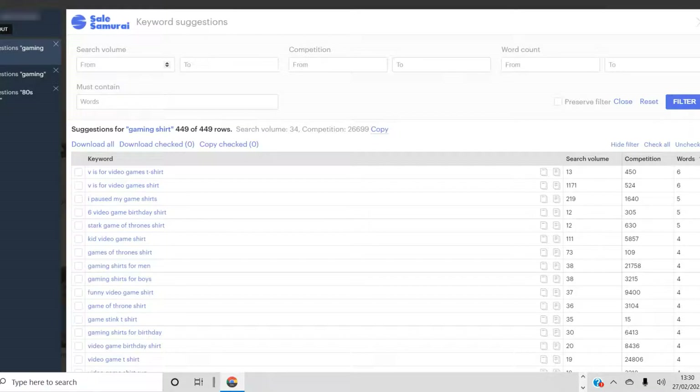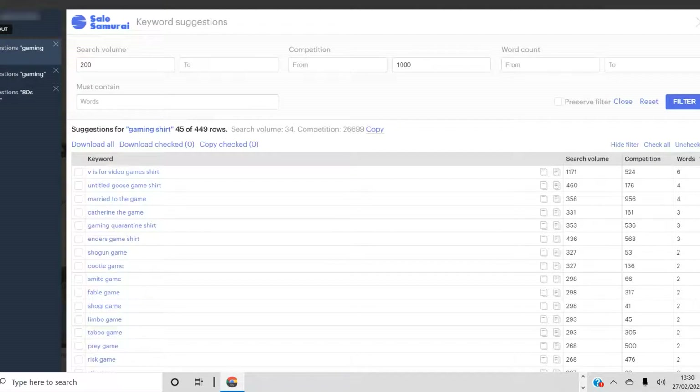What actually matters most is a high search volume and a low competition. So I could set a minimum search volume of 200 searches per month and a competition of maybe less than a thousand — and then you can get an idea of what is out there. You can also sort by the highest search volume.